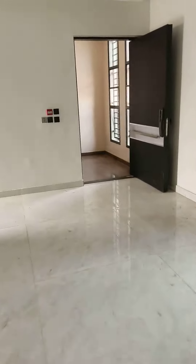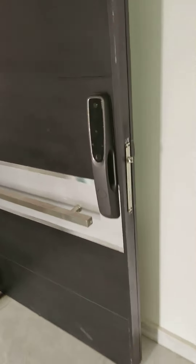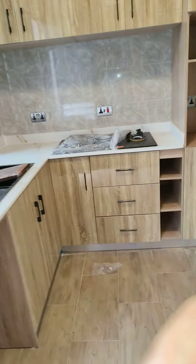You can see the door — it's an electric door, a computer door. This is the kitchen; it has a gas cooker, it's all fitted, as you can see.